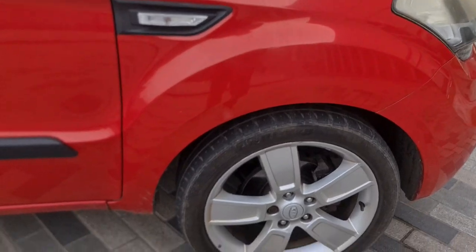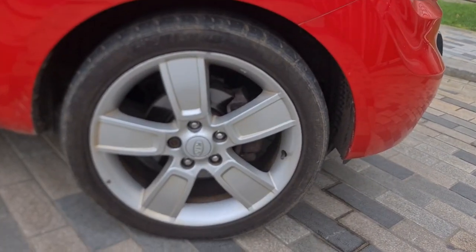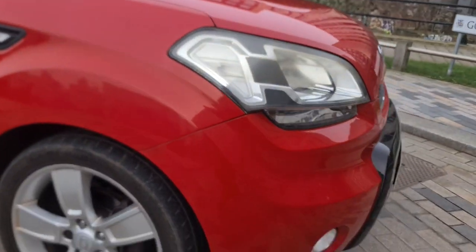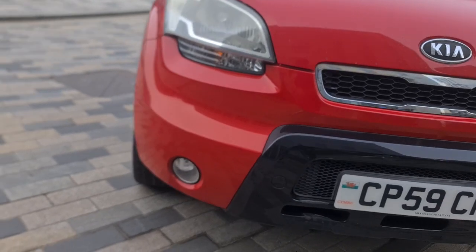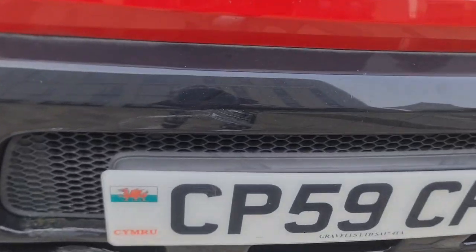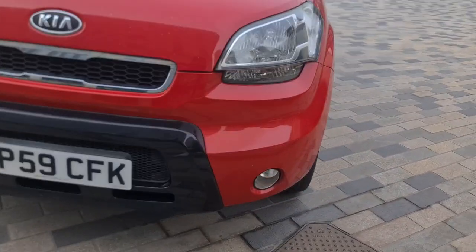At the front driver's wing you can see it's mint — not a single mark anywhere there. The front driver's alloy is mint, not a mark. Coming around to the front bumper you can see it's lovely. The front diffuser has got a bit of wear and tear, but the rest of the front bumper is clean.